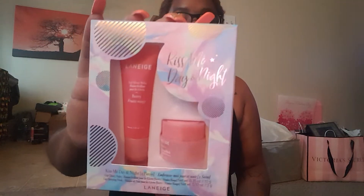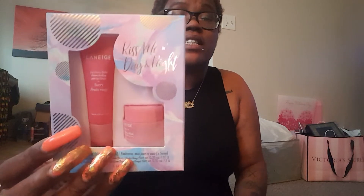I got the Laneige two-piece set — the Lip Sleeping Mask that everybody raves about, and it's like a full-size lip balm. I think I got this for like $16, regular $18, so it was like $15 or $16 with the 10% off. I got that just to try it out, because I can't justify buying just the Lip Sleeping Mask for $20. So I was like, let me try it first and see if I like it.